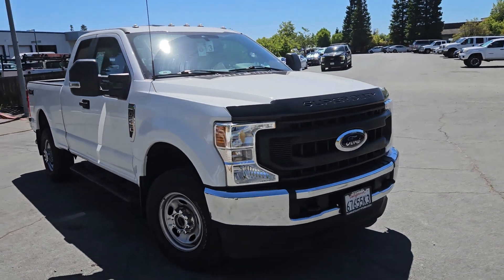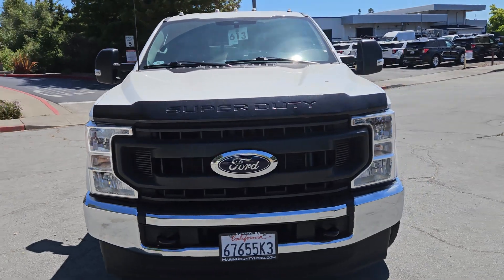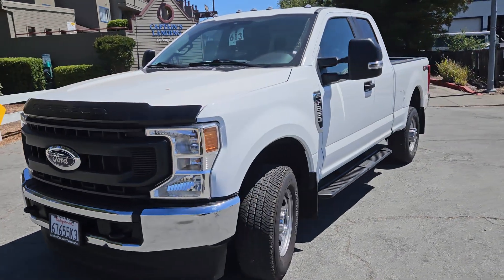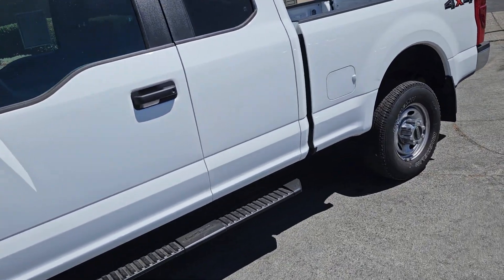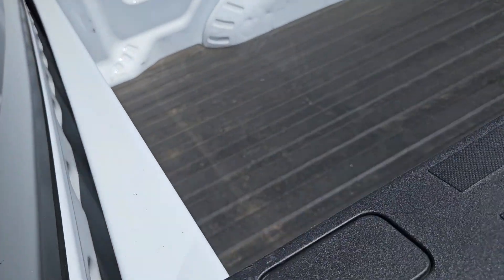You can text or call that number, whatever works best for you. This truck just came through our shop having its smog and safety inspection done and is now going to hit the detail shop this afternoon to get it cleaned up. So this video is showing you the truck as we received it here at the dealership.